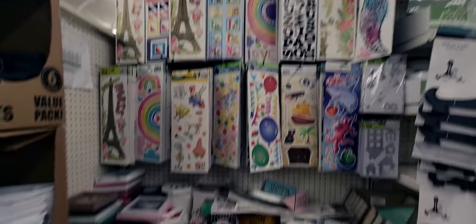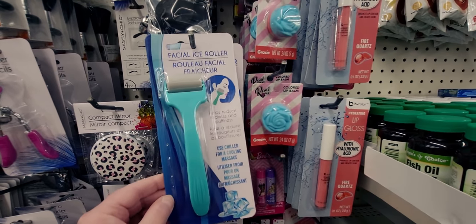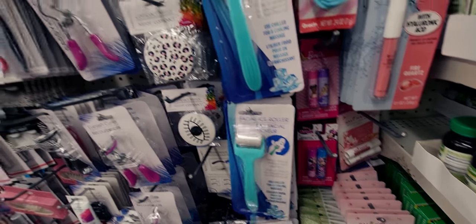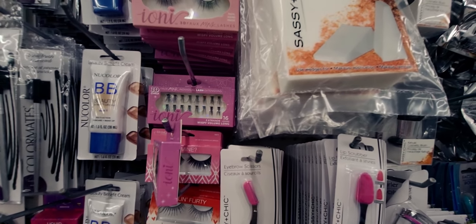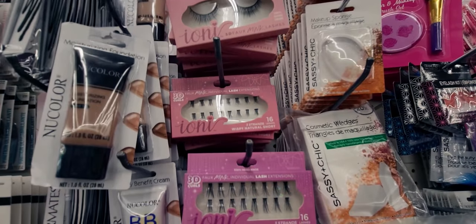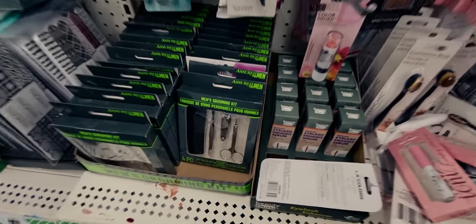They have facial ice rollers that help reduce redness and puffiness — that's new here and really cool! They also have Ioni lashes — I love Ioni lashes and I know many of my friends on YouTube do too. I'm looking for the really thick full ones; these are a little smaller than I normally wear but still pretty. And there's a men's grooming kit.